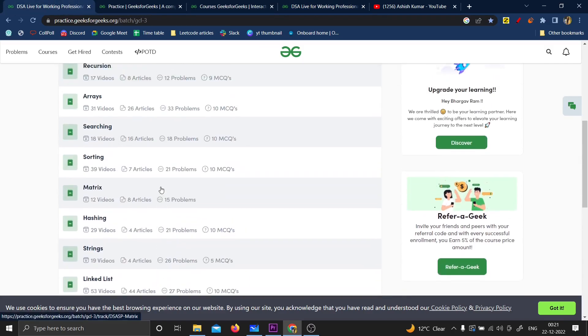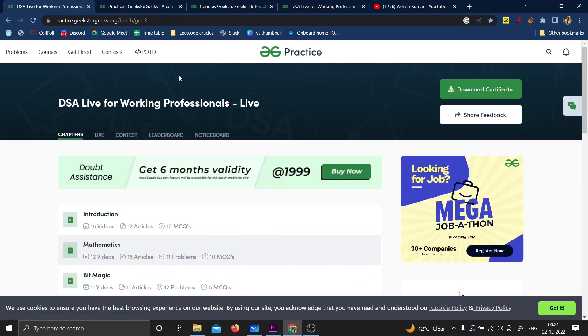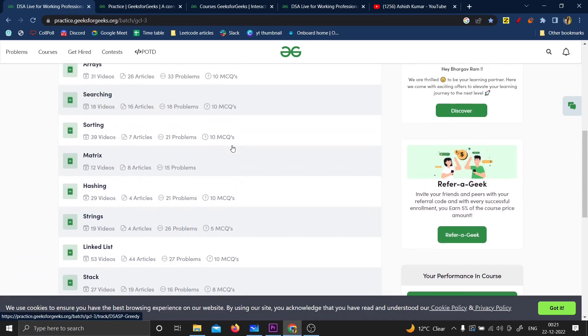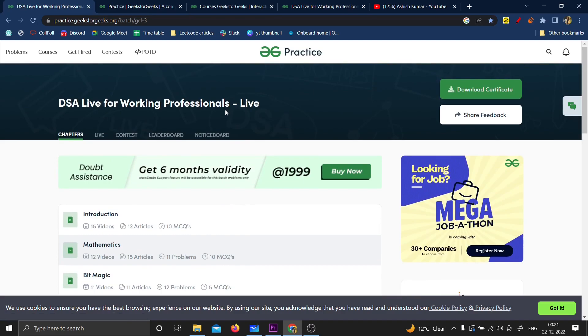This is one course you're not going to regret taking. If you learn the lectures carefully, it will 100% make you a master of DSA. This course has immensely helped me while learning advanced DSA topics, explaining everything very clearly. Whether you're in third or fourth year looking for a job, or a working professional wanting to move to a better company, this course is perfect for you.